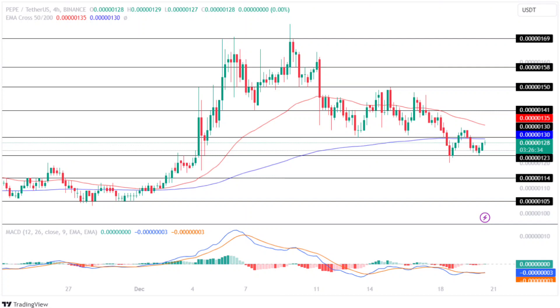If the bulls push the price above the resistance level of $0.000000130, the price will regain momentum and prepare to test its resistance level of $0.000000141. Maintaining the price at that level will set the stage for Pepe coin to test its upper resistance level of $0.000000150.